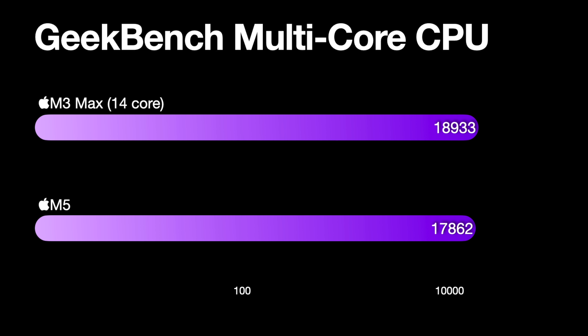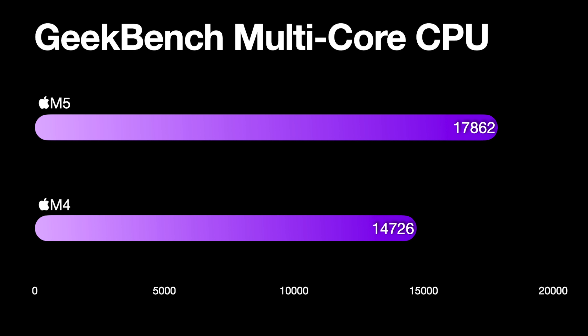The multi-core performance is above the old M3 Pro chip and approaching M3 Max chip territory. So even though it's using a base-level M5 chip, it is a powerhouse that is going to be great for a lot of pro workflows.